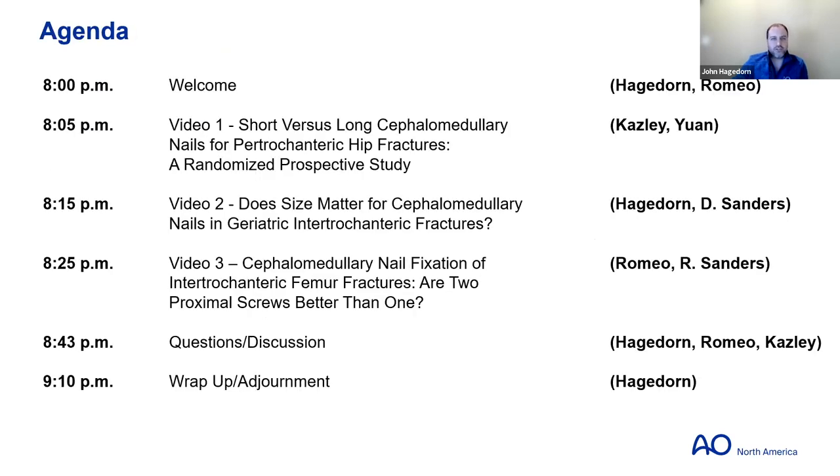Here's our agenda for the evening. We're going to start with a welcome, watch three videos, and then around 8:45 or so have a robust discussion session with the moderators as well as the faculty authors.